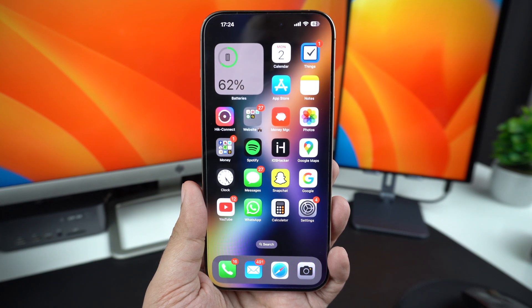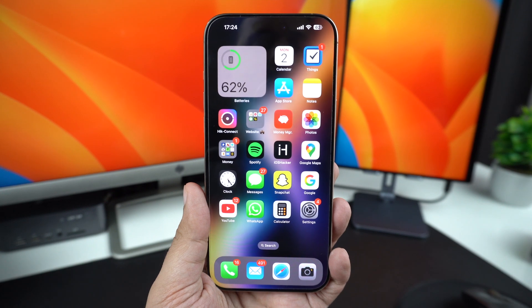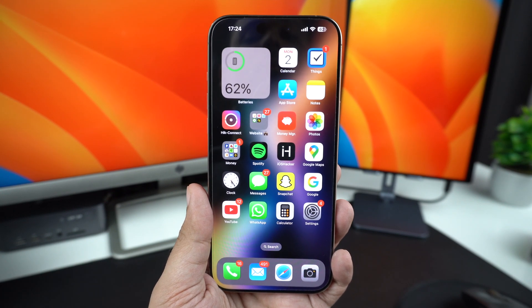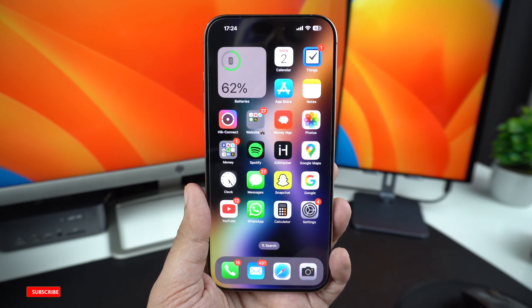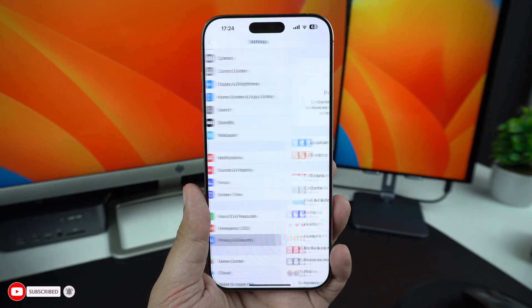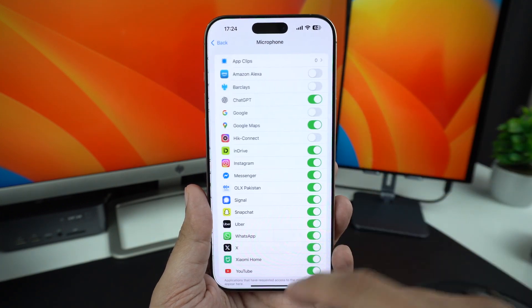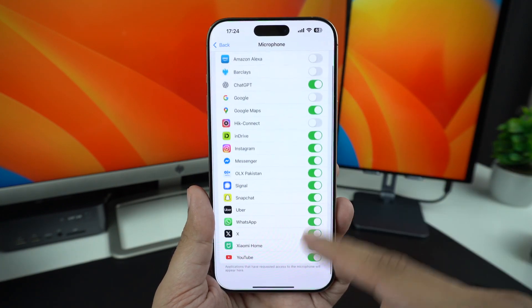Sometimes the issue is just permissions. If microphone permissions are not activated, this could cause the microphone to not work, especially in third-party apps. You can fix this by opening Settings, Privacy and Security, and tapping on Microphone. Here, make sure apps like WhatsApp, Instagram, or Voice Memos have microphone access enabled.